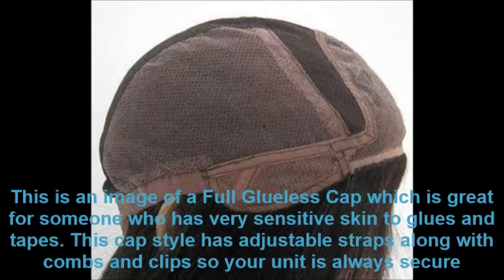This is an image of a full glueless cap, which is great for someone with very sensitive skin to glues and tapes.